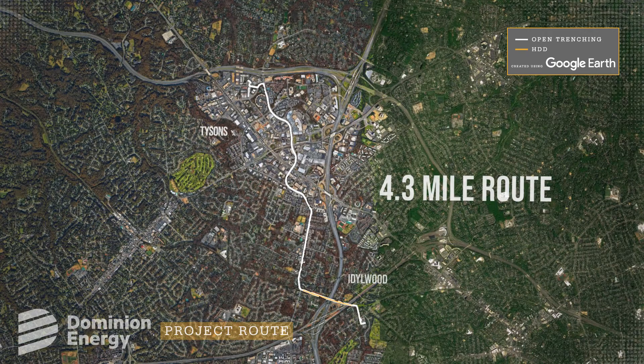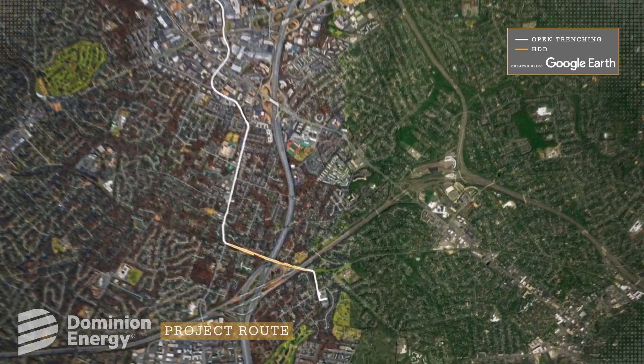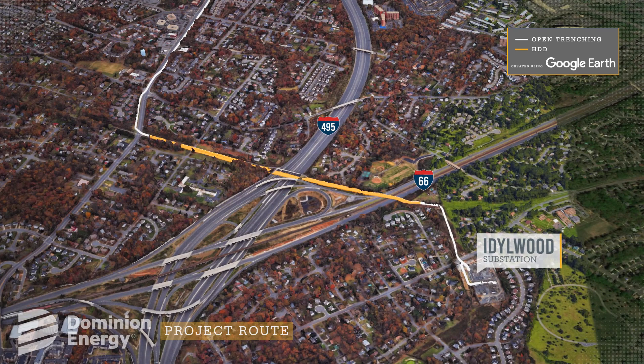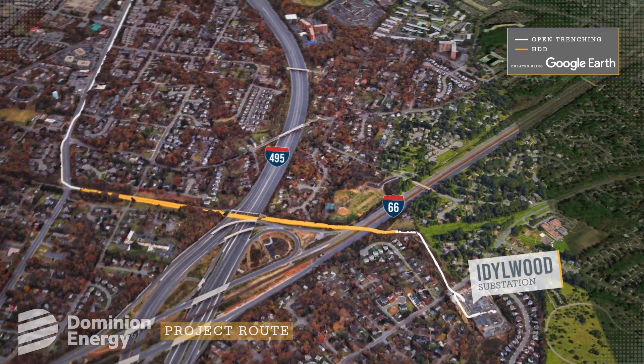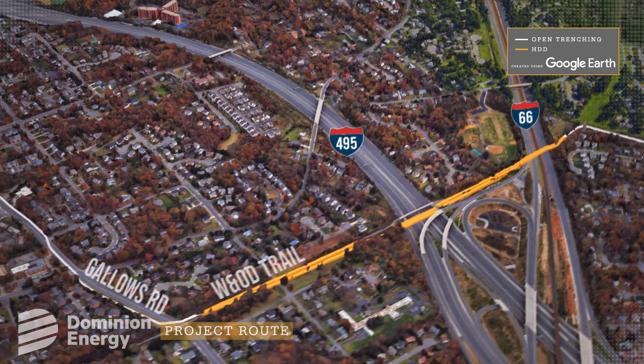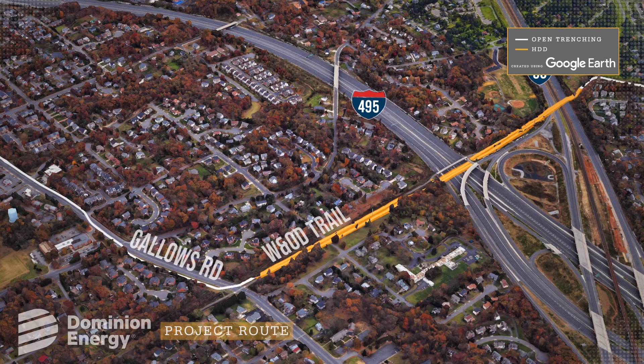This 4.3 mile route begins with an open trench transmission line traveling north from Idlewood substation on Shreve Road toward I-66. Utilizing horizontal directional drilling, HDD, the line will cross under I-66 and I-495 and run parallel to the W&OD trail.